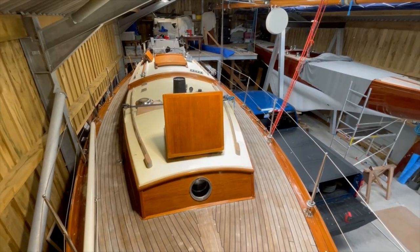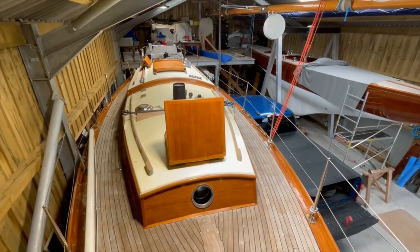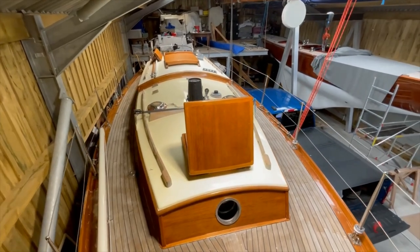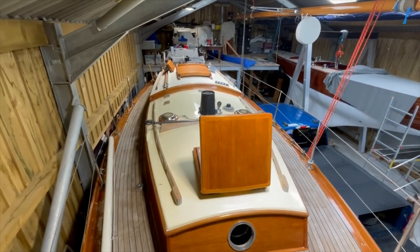I'm here today on Kimberley, this is a John Alden Malabar sloop, 33-34 foot, built at Wing On Shing shipyard in Hong Kong in 1959. She is all teak, and had a major refit in 2000-2001.